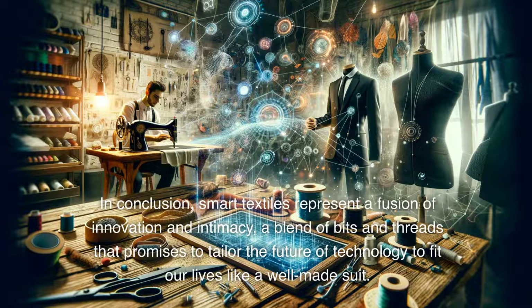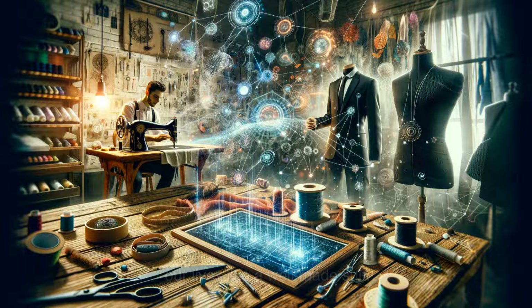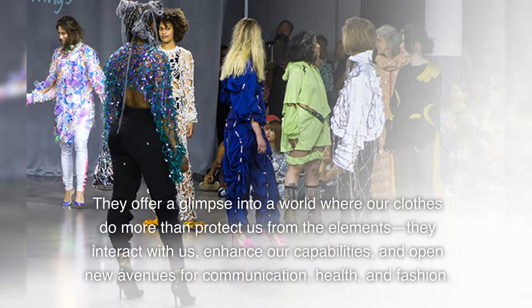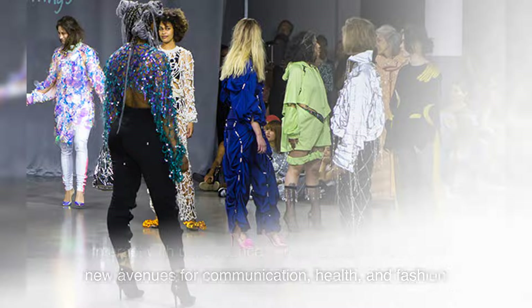In conclusion, smart textiles represent a fusion of innovation and intimacy, a blend of bits and threads that promises to tailor the future of technology to fit our lives like a well-made suit. They offer a glimpse into a world where our clothes do more than protect us from the elements — they interact with us, enhance our capabilities, and open new avenues for communication, health, and fashion.